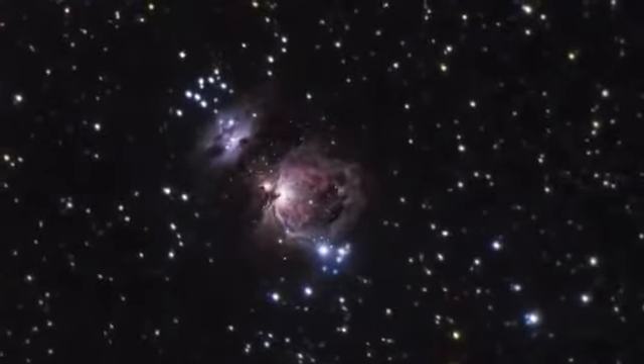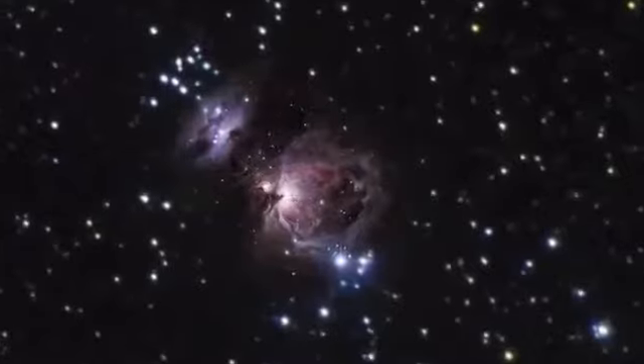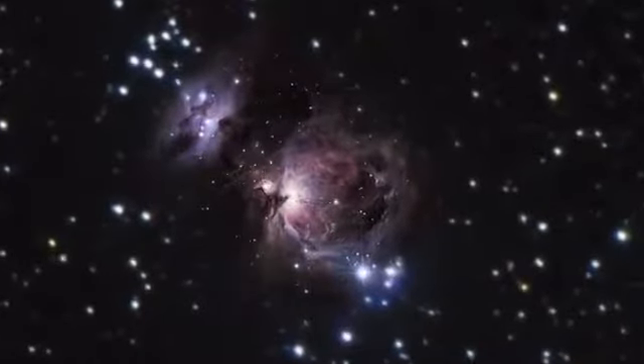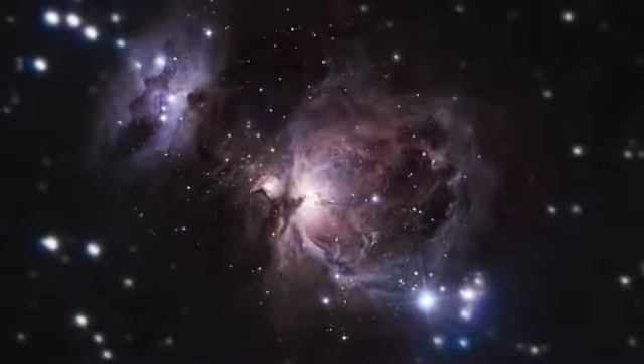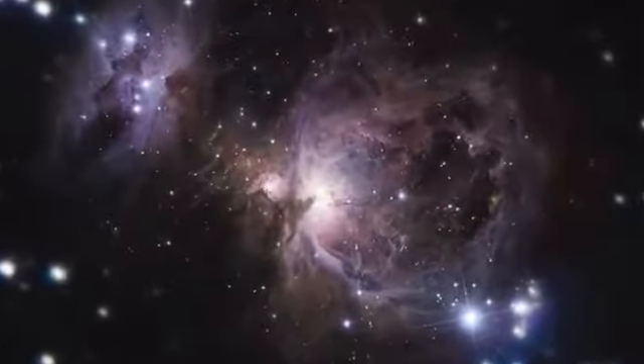Appearing to the eye as a small cluster of blue-white stars surrounded by a mysterious mist, the nebula's vast dusty regions have long hidden from human eyes an enormous stellar nursery full of young, hot stars.